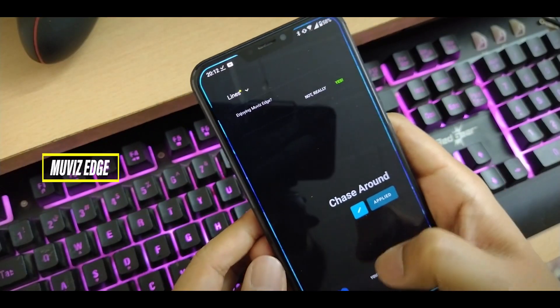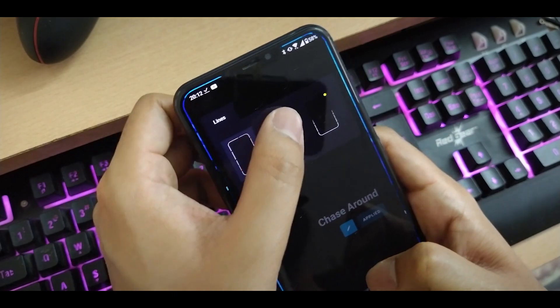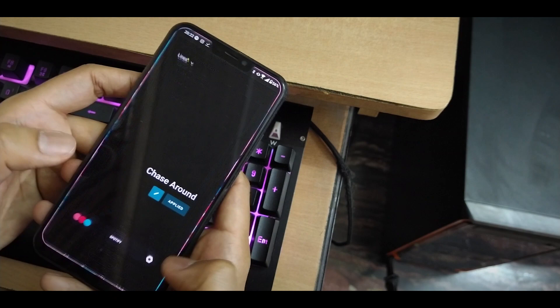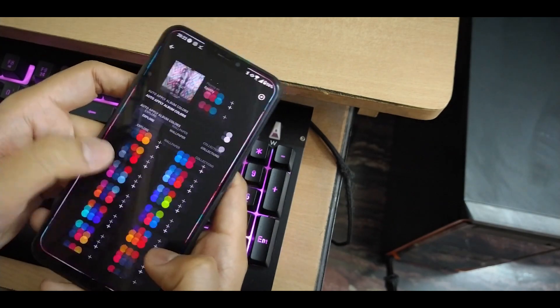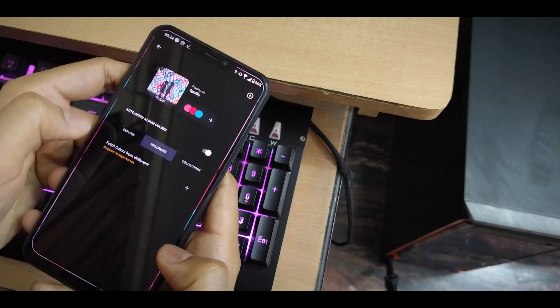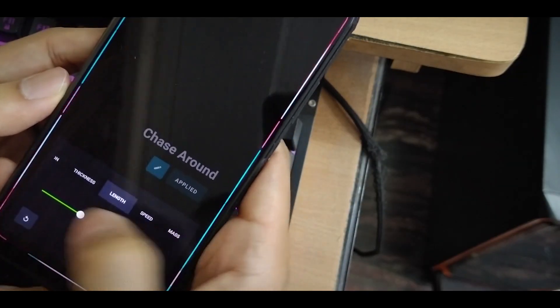Movies Edge is a unique application that displays visual effects around the edges of the screen while you play music on your phone. It's a straightforward idea and it just looks cool. You can customize where the lines start to disperse, change the colors, thickness, and length, and even set the colors according to the album art of the song — so it changes with every song. You can also choose which app it should work for.